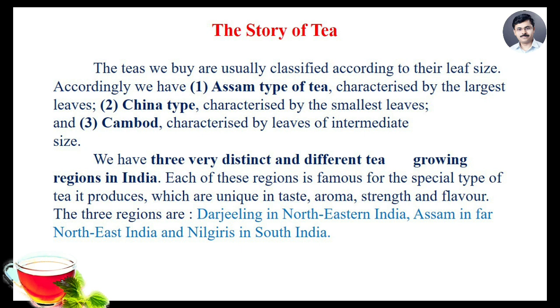Each of these regions is famous for the special type of tea it produces, which are unique in taste, aroma, strength, and flavor. The three regions are Darjeeling in northeastern India, Assam in far northeast India, and Nilgiris in south India.